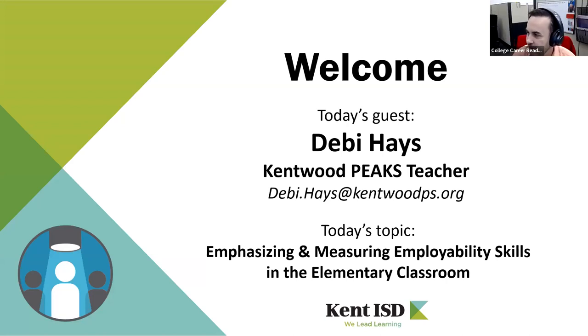Welcome everybody to the Educator Spotlight series. I have with me today Debbie Hayes.